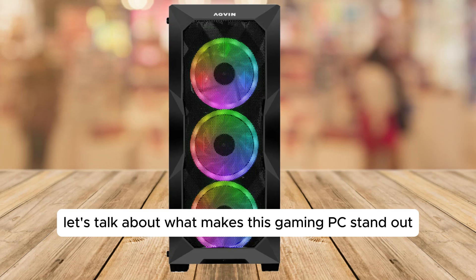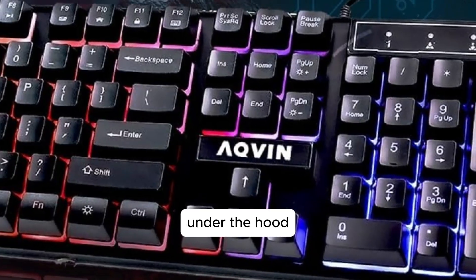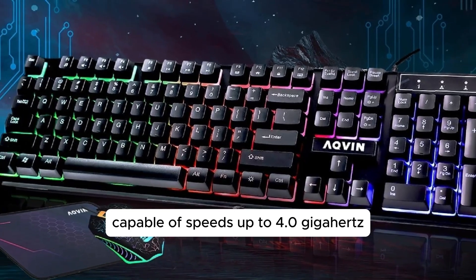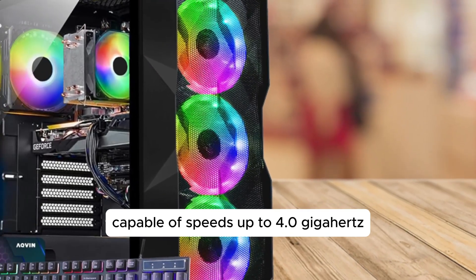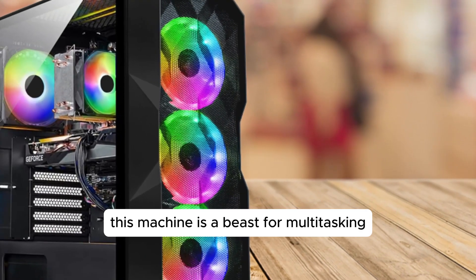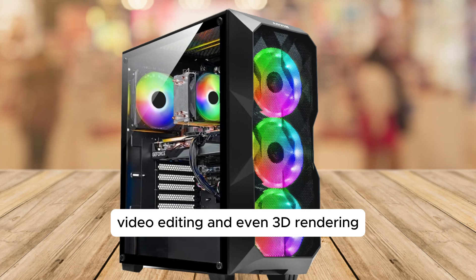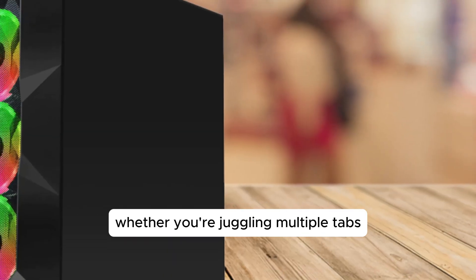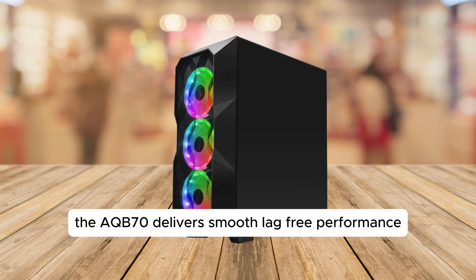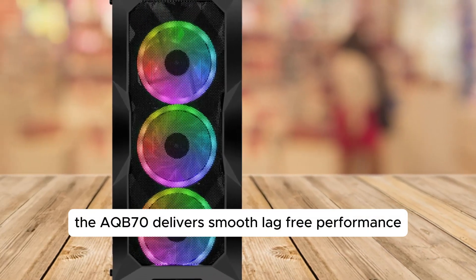First up, let's talk about what makes this gaming PC stand out. Under the hood, the AQB70 is packing an Intel Core i7 processor capable of speeds up to 4.0 GHz. With this kind of processing power, you're not just set for gaming — this machine is a beast for multitasking, video editing, and even 3D rendering. Whether you're juggling multiple tabs, streaming, or working on intensive projects, the AQB70 delivers smooth, lag-free performance.